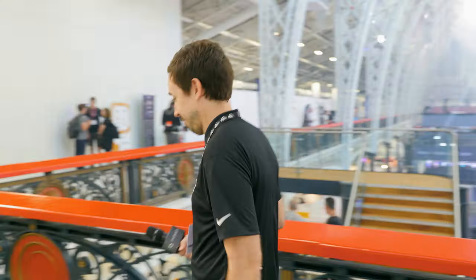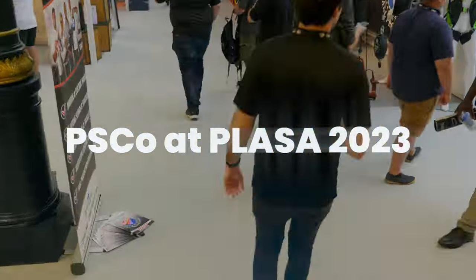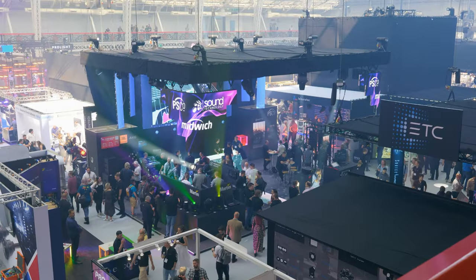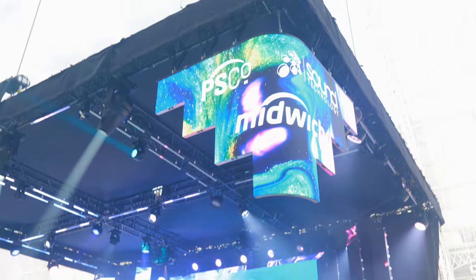Hi, I'm Tom Allett from Piesco. Welcome to Plaza London 2023. Join me and I'll take you for a quick look at our stand this year. Welcome to the Piesco stand. This year we're sharing our stand with our Midwich Group partner company, Sound Technology. Come and join me and I'll show you some of the technology on the stand.